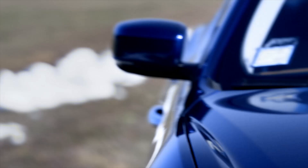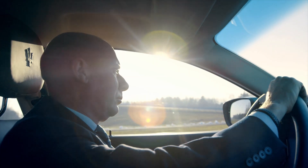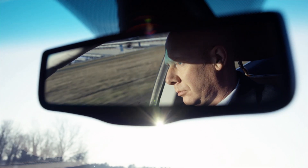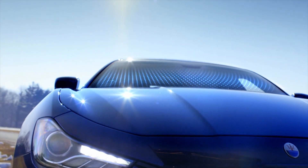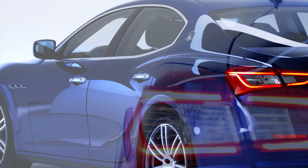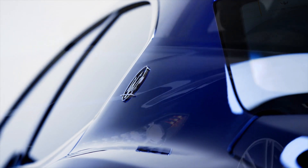First and foremost with the Ghibli, we wanted to produce a new Maserati, meaning that the Ghibli adheres to the core brand values of Maserati: Italian style, dynamic performance, and refined luxury. The challenge in launching higher volume cars within a modern, state-of-the-art manufacturing facility is to retain that bespoke feeling within the cars, which is very much appreciated by our clients.